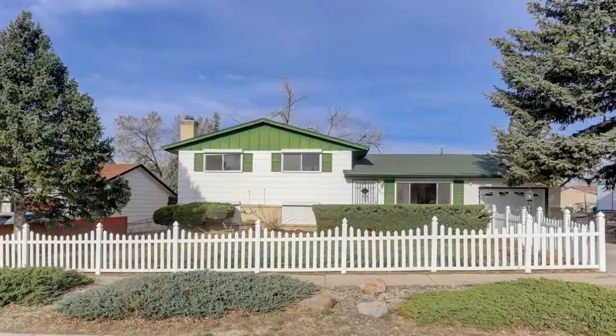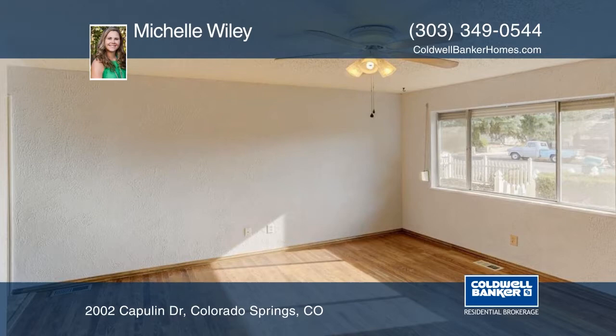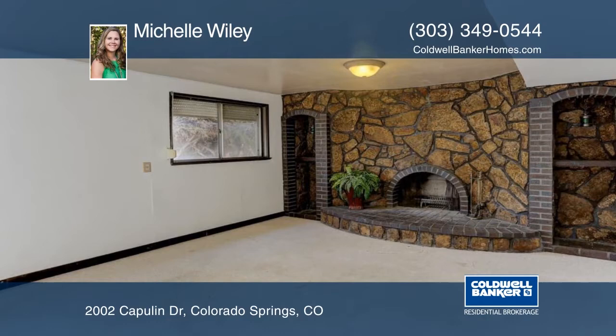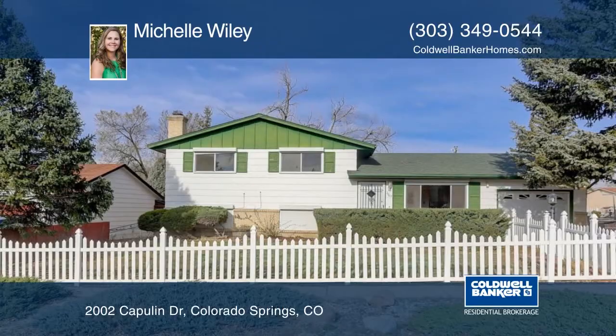This tri-level home features real hardwood floors on the main and upper level. A clothes chute from the upper level takes clothes right into the laundry room. This home features a living room on the main level and another in the lower basement level. A one-car garage offers built-in shelving, and the sunroom off the kitchen is perfect for many activities or simply relaxing and enjoying the Colorado weather. Michelle Wiley would love to show you everything in person. Call now to schedule your private tour.